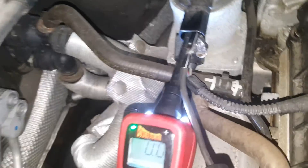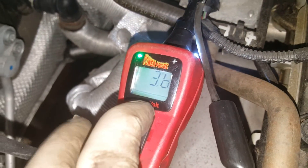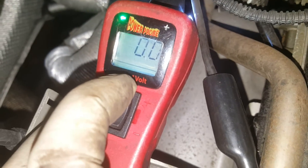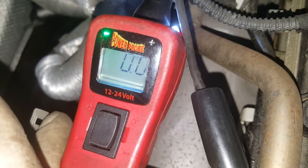It's just a two-pin terminal, so we applied power and ground and activated it with the switch, and then I was just listening for a click. It should make a very noticeable clicking noise when this valve activates, and I'm getting absolutely nothing.